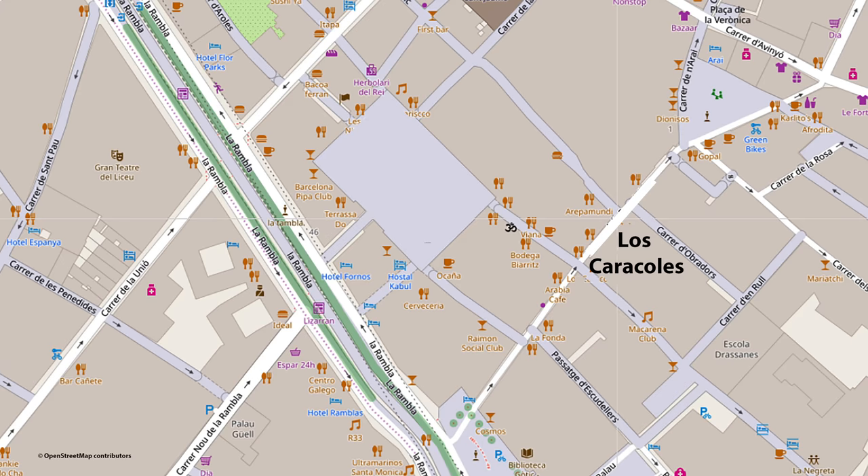We are in the old town near the Ramblas. This street's name is Escudellers, and on the right is the Plaza Real, very famous also. Los Caracoles.